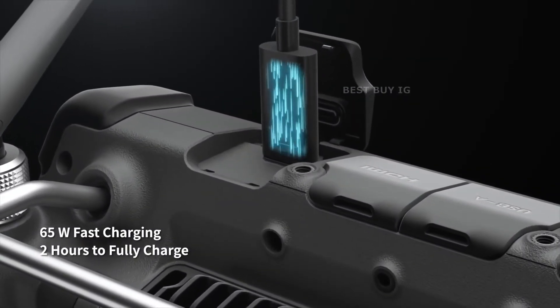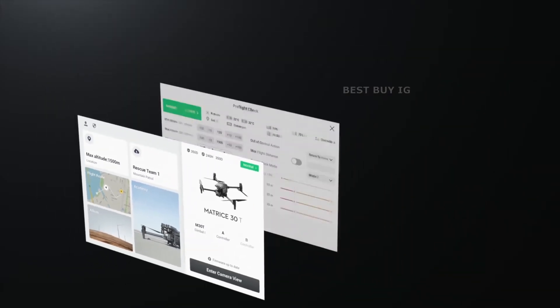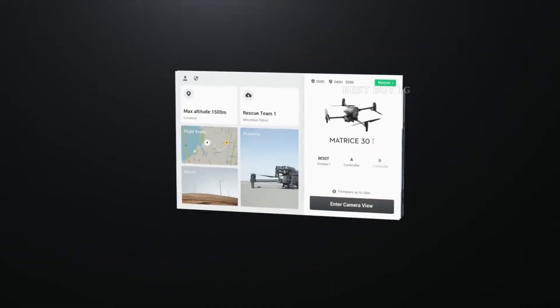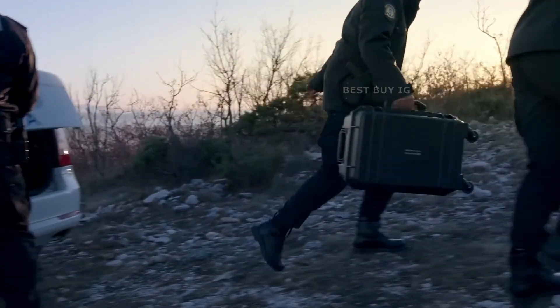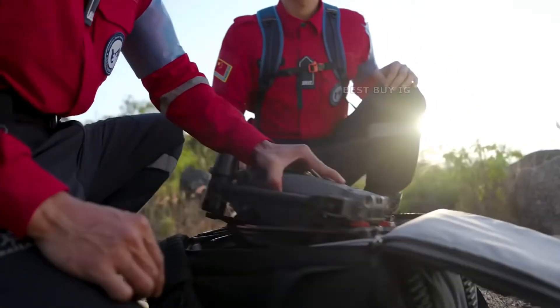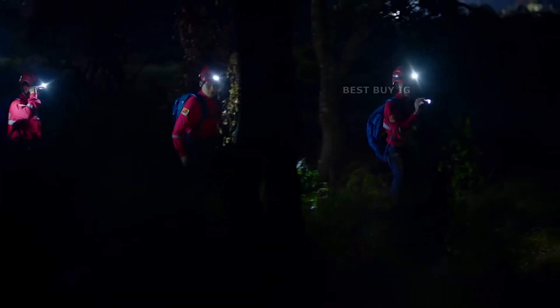Its four-antenna OcuSync 3 Enterprise transmission offers robust redundancy and supports LTE link backup. Unlike many other aerial drones, the DJI M30 has a foldable, integrated, lightweight design with a 3.7-kilogram takeoff weight that makes it simple to unfold, store, and transport.